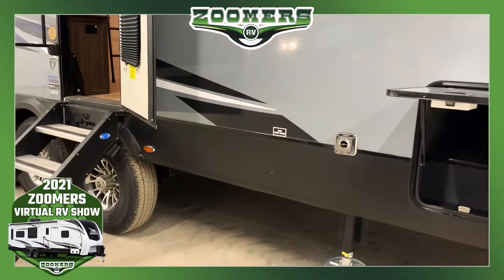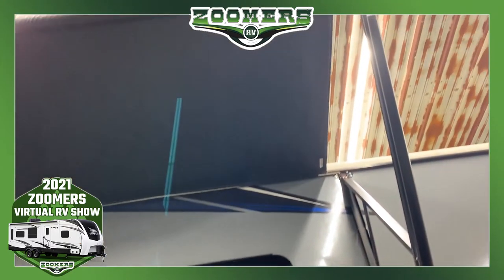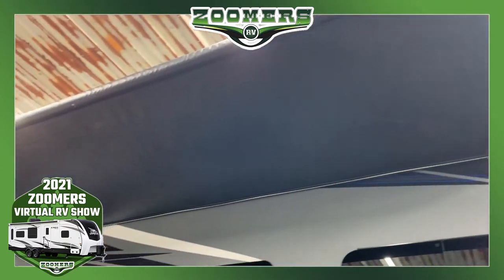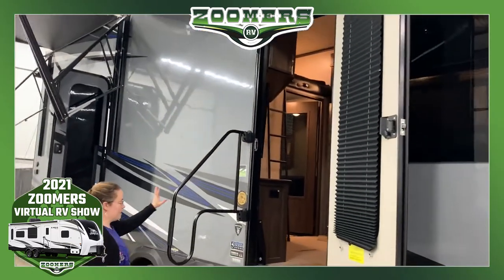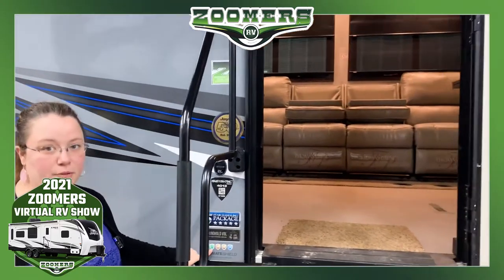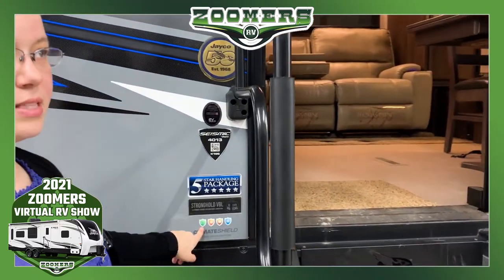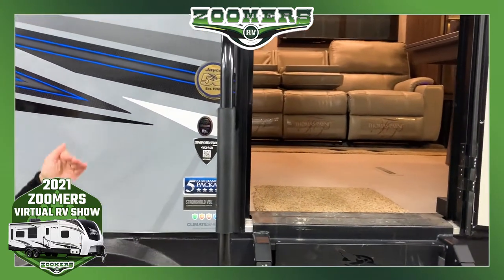We have nice pass-through storage and even more pass-through storage here. There's a nice awning above our heads. This is a dual entry camper — entry to the living area and entry to the garage. This is the Jayco 50th Anniversary Edition of the Seismic 4013. It does have Climate Shield protection, which means it was tested in weather as low as zero degrees.